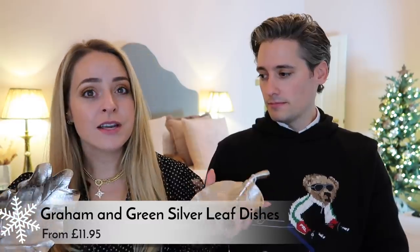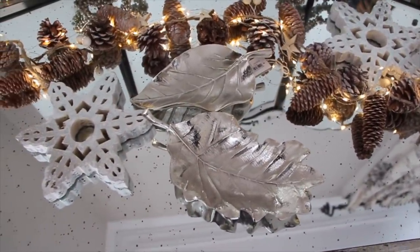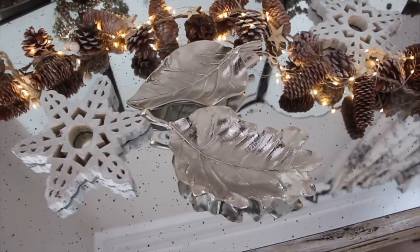My next one is some decorative dishes. These are from Graham and Green, which is an interiors website I absolutely love, and I think these are such good value for money. I think this one is £12 and this one is £16. They're really, really pretty. Nice for putting some nuts in over the festive period, maybe some chocolates, or keeping your jewellery in — whatever you want to put in them.